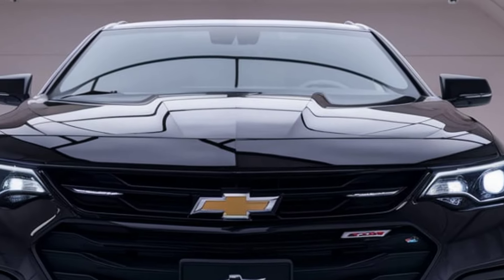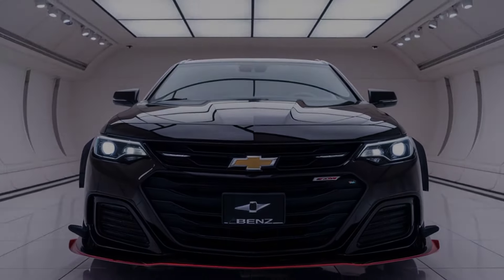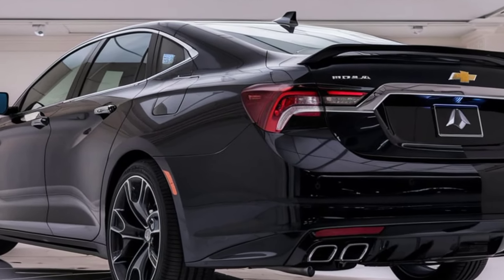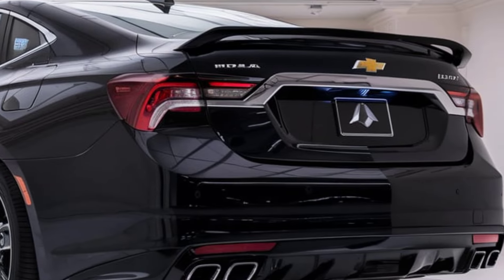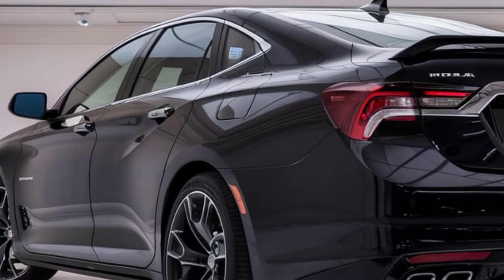Technology is at the forefront of the 2025 Impala's appeal, featuring Chevrolet's latest infotainment system with a standard 12-inch touchscreen. The system includes smartphone integration, navigation, and voice-activated controls, allowing drivers to access their favorite apps and music seamlessly.